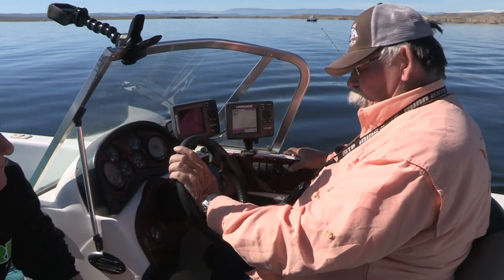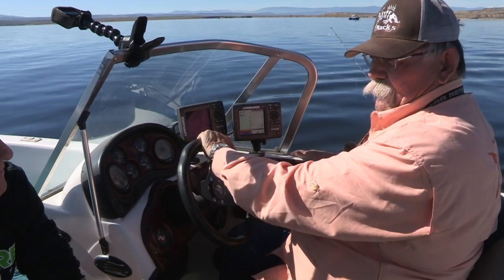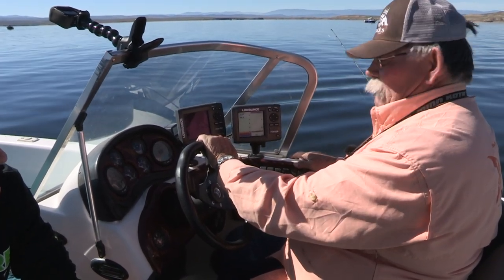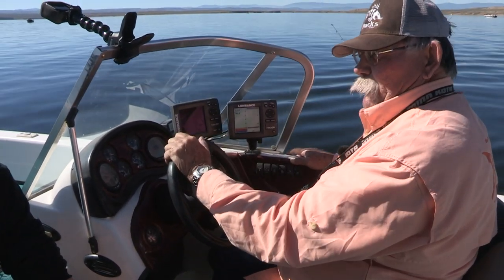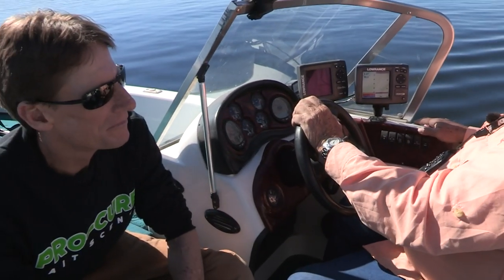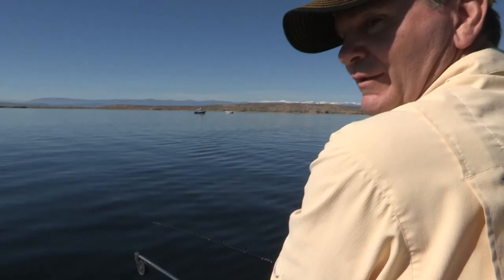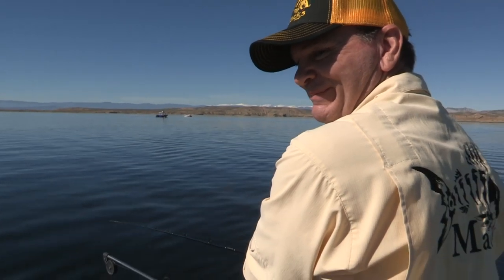Oh yes, corn is definitely what's for dinner with kokanee. The Pro Cure scent we use is excellent for toughening the corn up and keeping it on the hook. It's usually good quality shoe peg white corn and the dye systems are great — the fluorescent pinks and greens are excellent. We left it on the counter this morning so we'll have it tomorrow. Yes sir, got you covered Steve — I brought some.